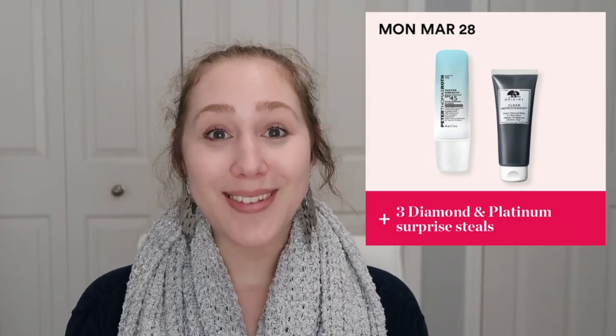The last item for Monday is a surprise deal — but this one is actually just for Diamond and Platinum members. If you happen to be either of those statuses, you have quite a few surprise deals this day. There are three surprise deals and I'm not sure what brands they'll be from. They'll also be online only, so I'm really excited to see what that's going to be.